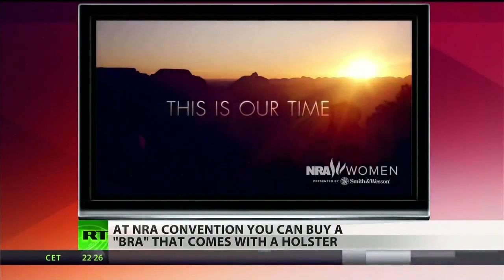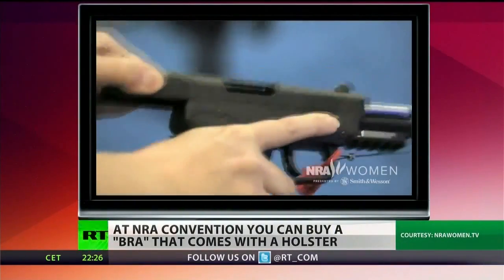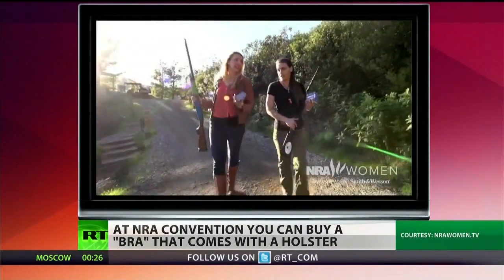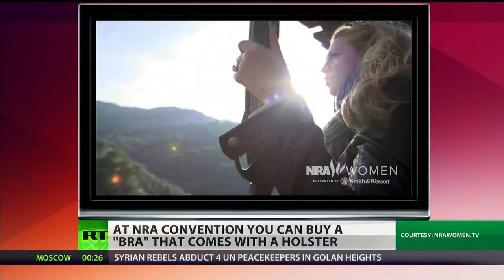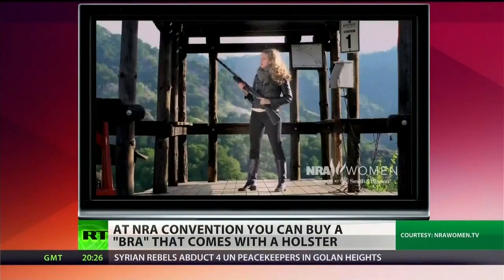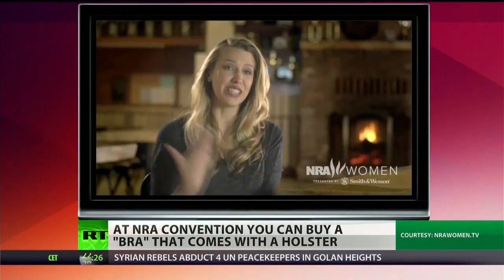In years past, a lot of companies trying to cater to women were just putting pink on their product and calling it a women's product. Right now is our time. As women, we get to get out there and tell people what this is all about. Becoming a shooter and a gun owner — I feel so empowered.